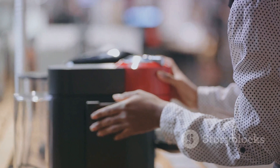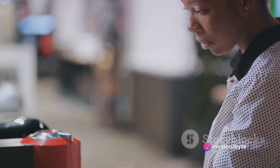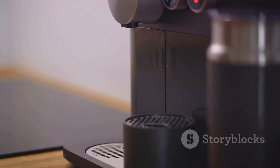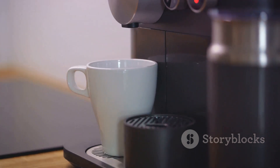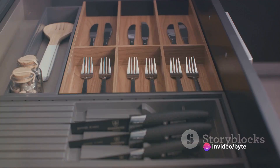Last but not least in the kitchen category, we have the Keurig Coffee Makers. For those who need a quick caffeine fix in the morning or a relaxing cup of tea in the evening, these machines offer convenience at the push of a button. Known for their speed and efficiency, Keurig Coffee Makers can brew your favorite beverages in under a minute. With an array of models on sale, you're sure to find one that perfectly suits your needs and budget.